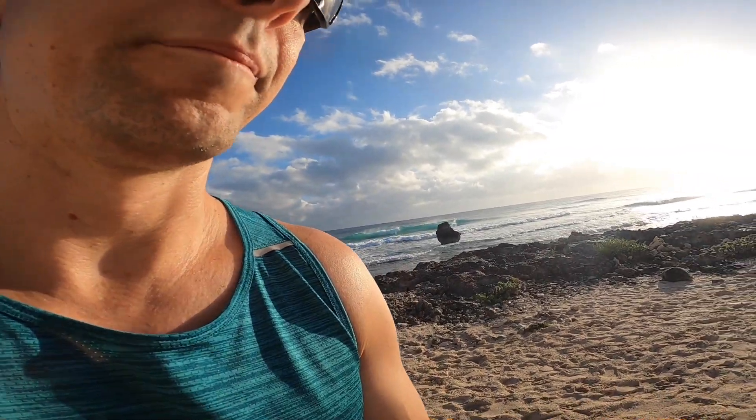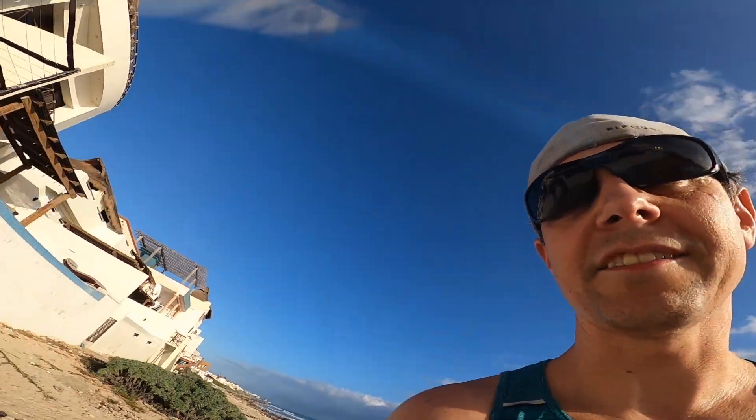I'm going to use this golf glove because there are no gloves at the rental we're at. I'm going to do my part to try to keep these beaches beautiful, so let's go around and start the action.